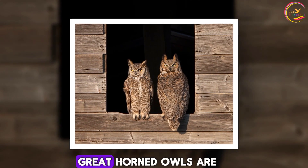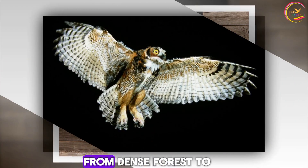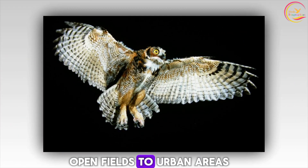Adaptability. Great horned owls are highly adaptable birds and can thrive in a wide range of habitats, from dense forests to open fields to urban areas.